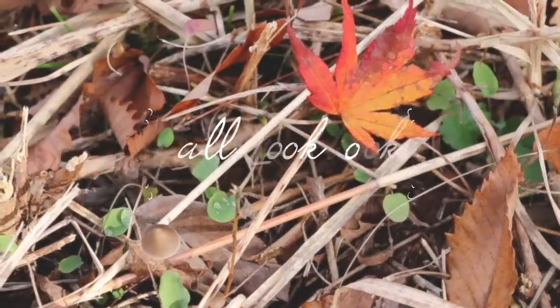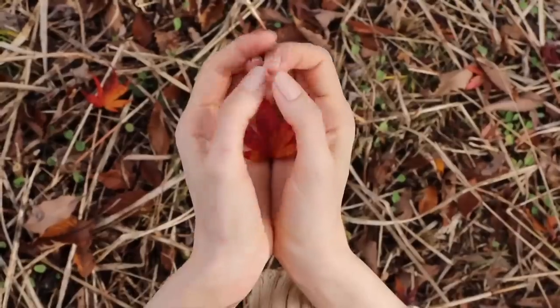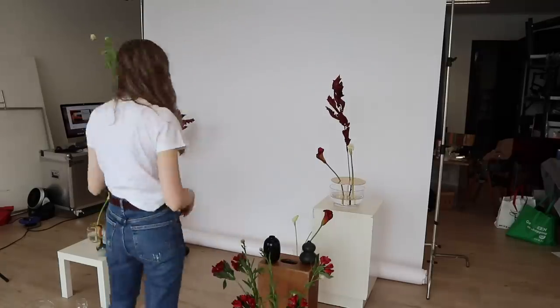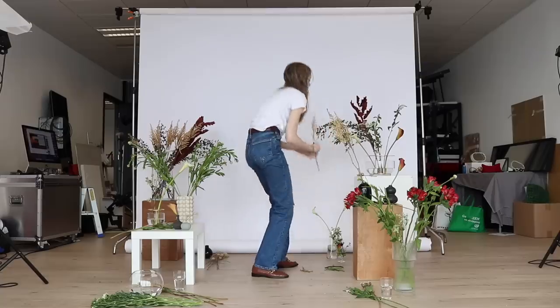Fall is here! If you have been a part of this community for a while now, you know that I love to shoot my lookbooks outside to incorporate some of the atmosphere and the city that I'm in at the time, but this year is not really possible because of everything that's going on. I do have to wear masks as part of the regulations here in Hong Kong, but we tried to incorporate as many fall flowers as possible to bring the fall foliage into the studio.